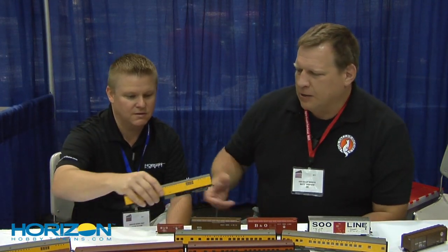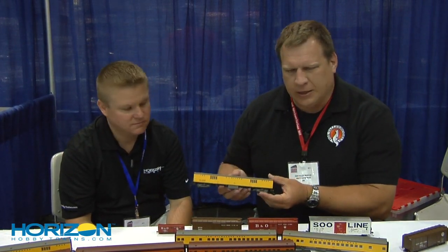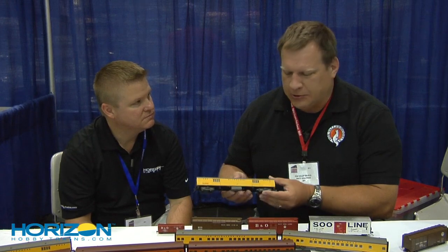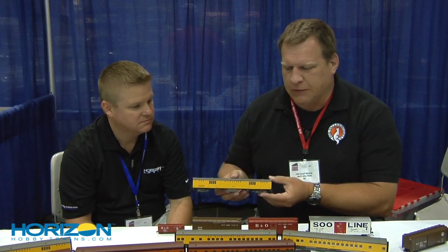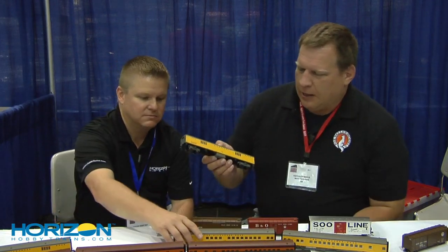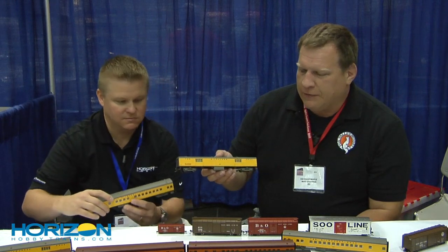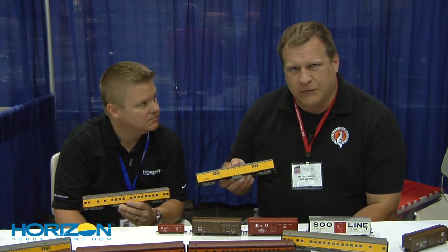Thank you. You continue to bring new tooling. Tell us about some of the things you've got from the passenger car line as well as the freight cars. Sure thing. To expand on our original 1935 Hiawatha, we did a couple of new cars utilizing some of the existing tooling. Milwaukee Road in 1935 built a whole slew of new passenger cars, including express mail cars for baggage, mail, and express service, as well as some bunk coaches.